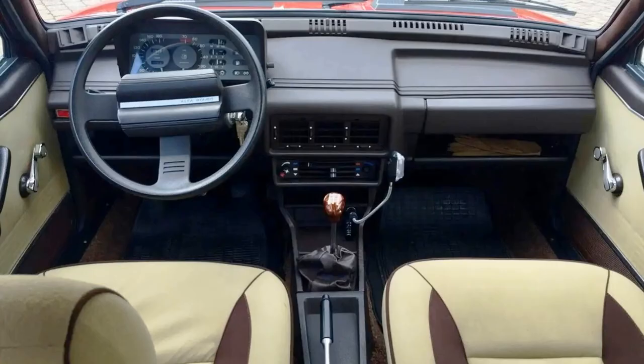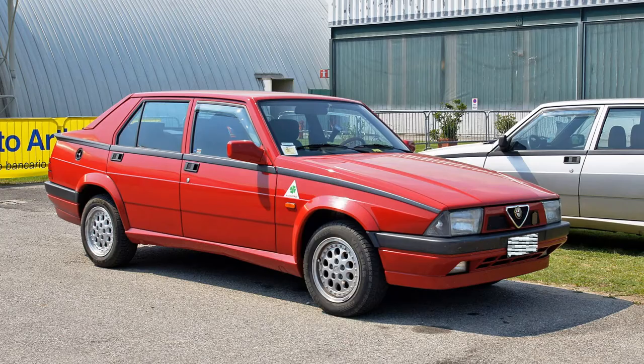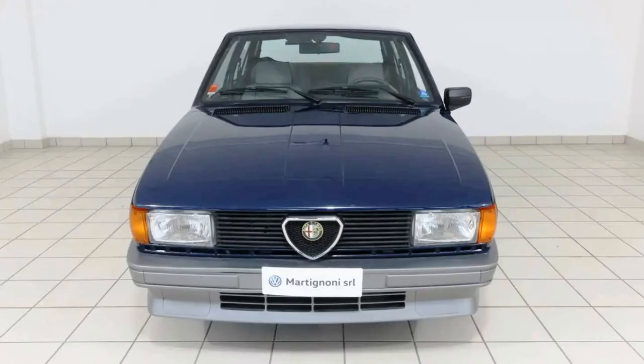In fact, the Giulietta was a great car of its era. But everything comes to its end, and after 380,000 Giuliettas were built in total, it was replaced by the Alfa Romeo 75 in 1985.